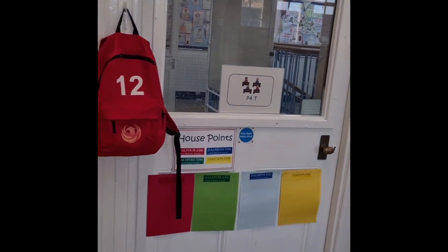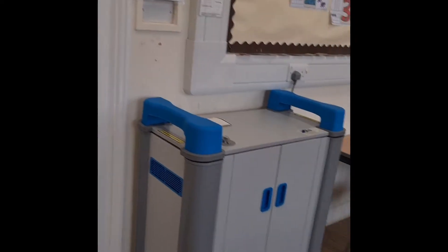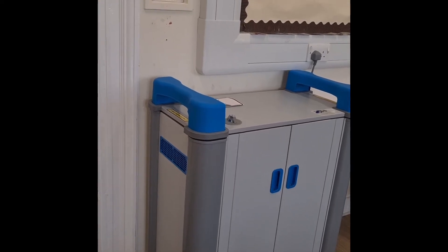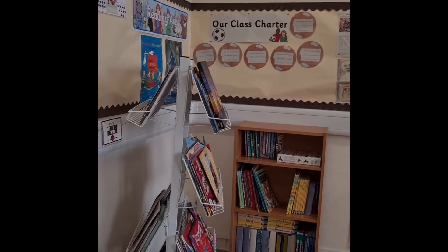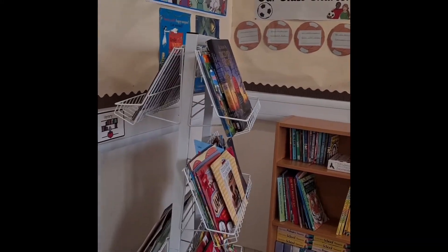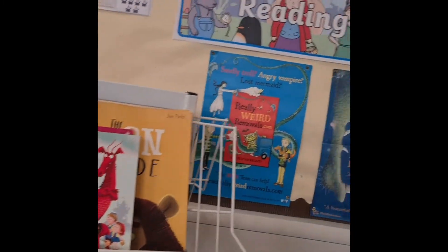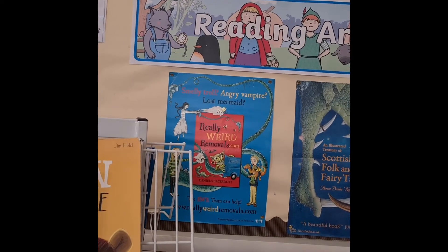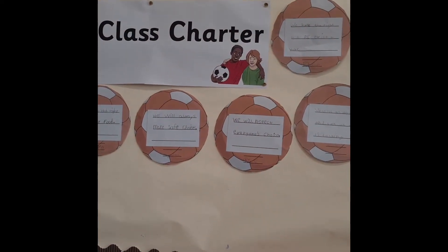Going round the room we have our house points charts. Then we have our lovely iPad trolley so that we all have an individual iPad to use in the class. We've got our lovely library area with a wide range of books, including a poster for the book we are about to start reading, 'The Really Weird Removal Company'. And then we have our class charter with all the things that we made up as a class.